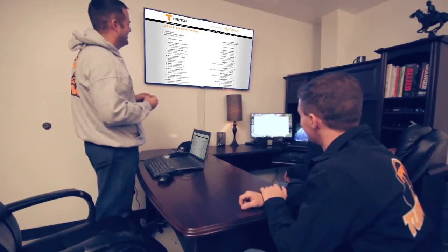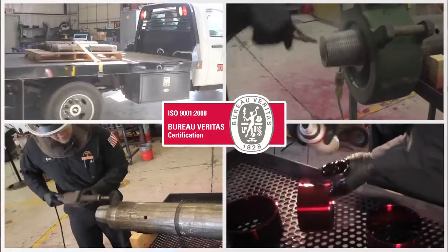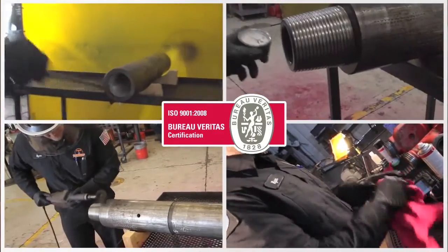Since we're a third-party company evaluating and capturing this data for you, that enables you to go to your customer and present this information in a non-biased fashion. Turnco is one of the only inspection companies to become ISO certified, bringing new technology and an ISO standard to the market where a lot of the industry is pushing that way.